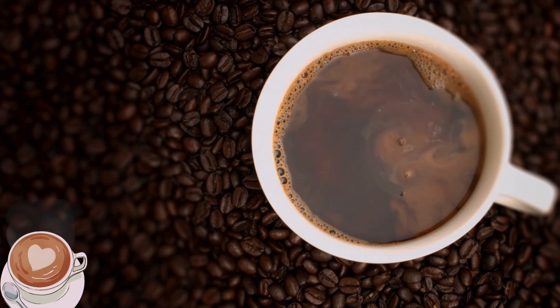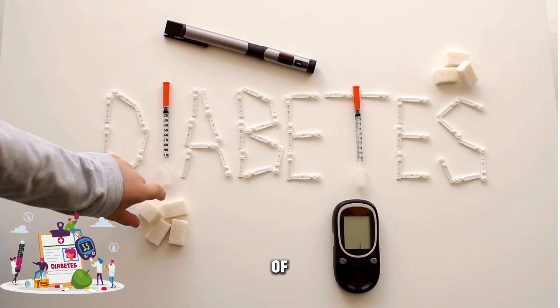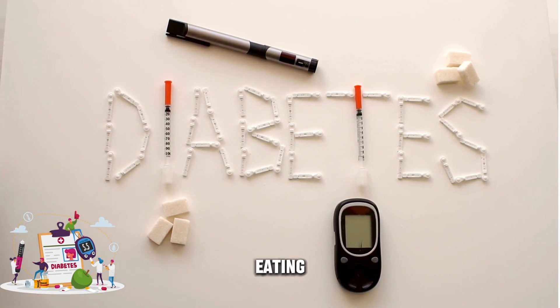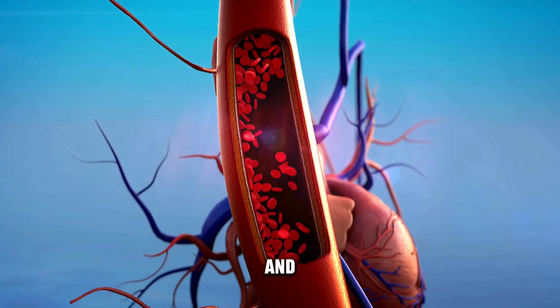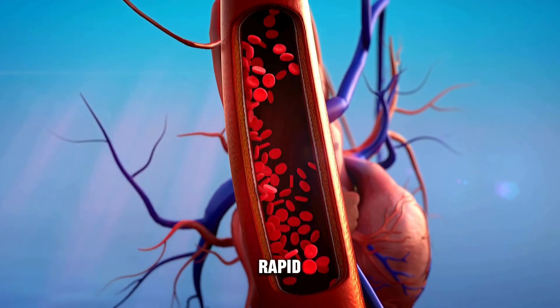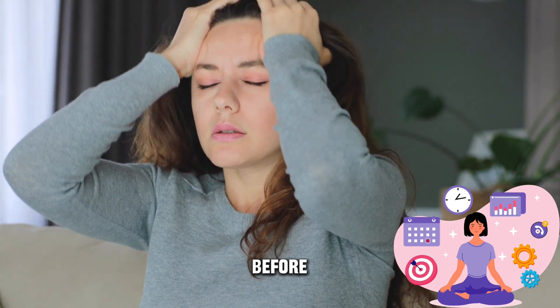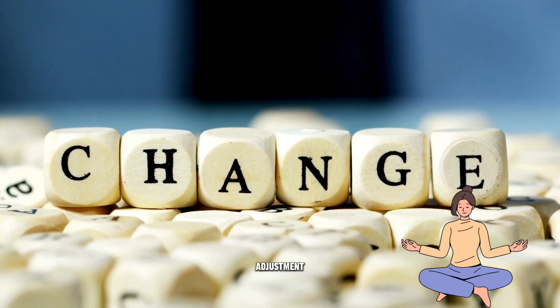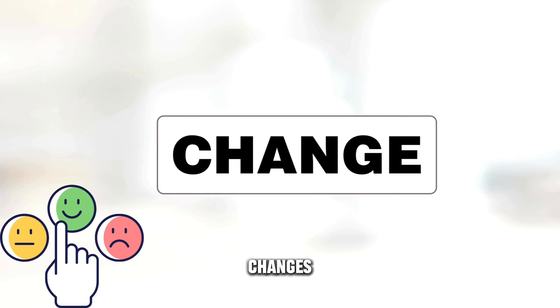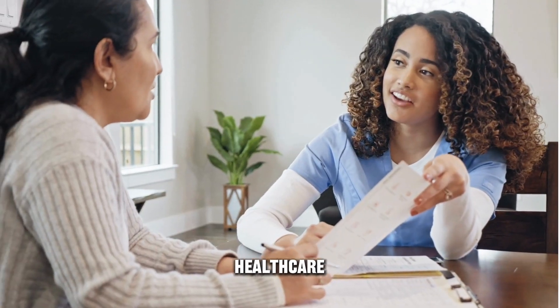Steer clear of common pitfalls when managing diabetes. Avoid skipping meals, as irregular eating patterns can wreak havoc on blood sugar levels. Say no to sugary beverages and high-carb snacks, which can lead to rapid spikes in blood glucose. Steer clear of excessive stress, as it can disrupt blood sugar control. Before making any significant changes to your diabetes management plan — including dietary adjustments, lifestyle modifications, or changes in medication or exercise routine — it's crucial to consult your healthcare professional.